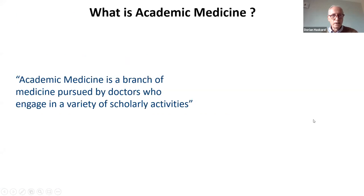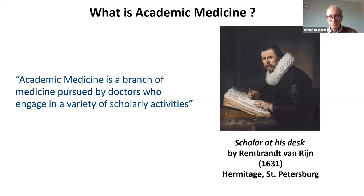What is academic medicine? I went to the dictionaries and found: academic medicine is a branch of medicine pursued by doctors who engage in a variety of scholarly activities. That didn't seem that promising. It brought to mind Rembrandt's picture of a scholar at his desk in the 1600s — which is exactly what a doctor would have been doing then, because in those days there was no science behind medicine. It was entirely based on theory and book learning, inherited from the Greeks and the Romans.